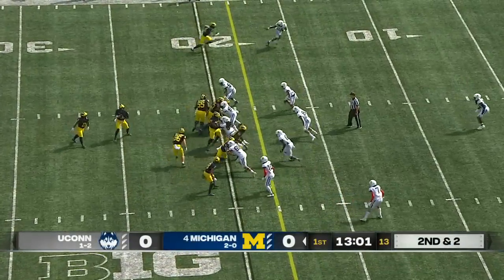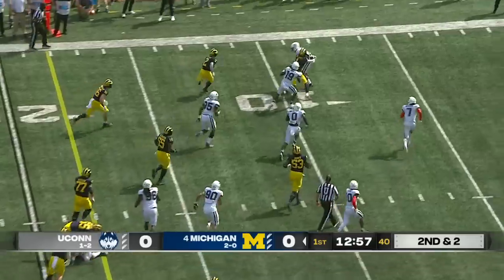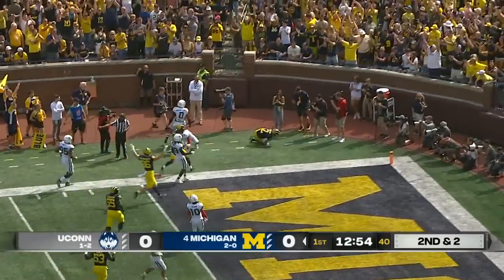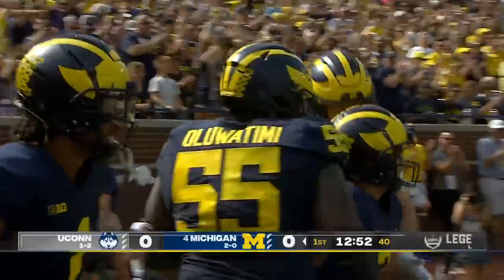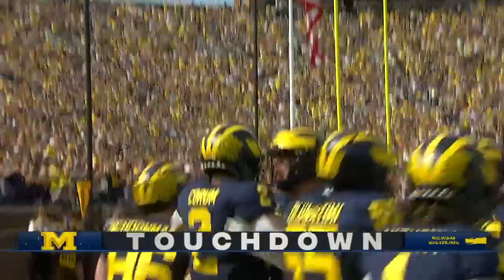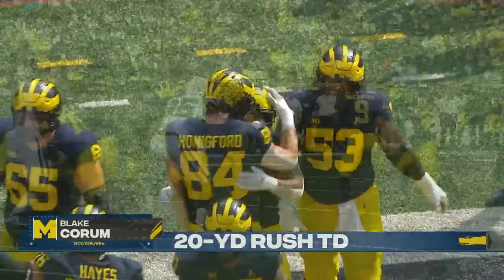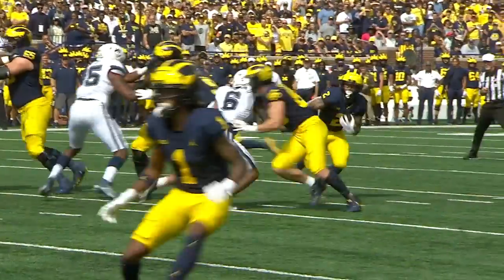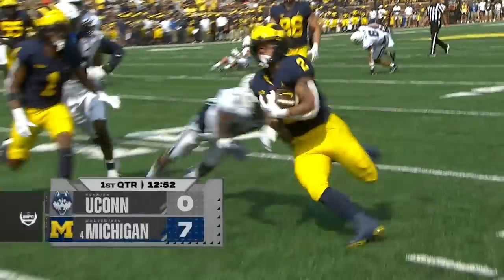He was in on that last tackle, and now it's Coram getting outside to the 15. Coram looking for the pylon! Touchdown! The blocking on the perimeter gets Blake Coram, the junior, in space. He finishes it and puts Michigan up by seven.